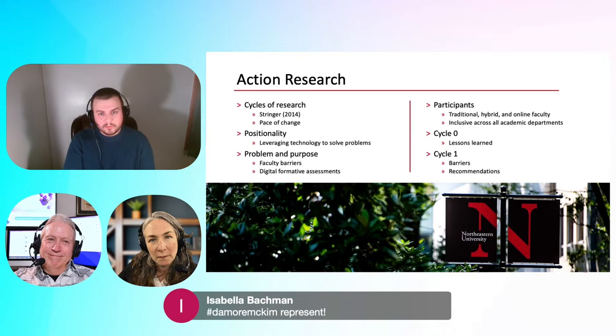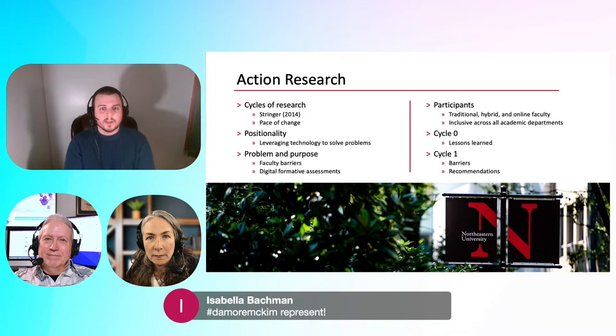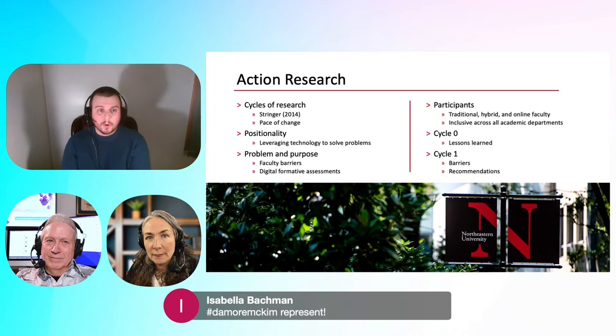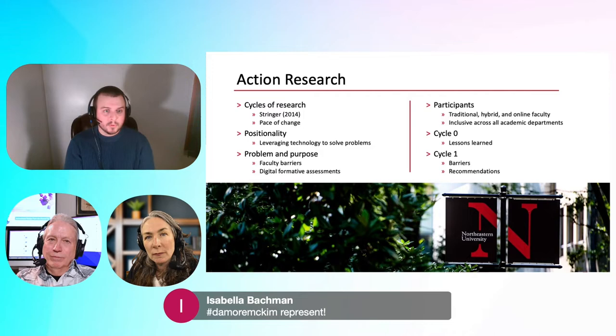We gathered 13 faculty participants across traditional, hybrid, and online courses, inclusive across all academic departments at D'Amore McKim, including full-time tenured faculty, non-tenured teaching track faculty, and part-time faculty. I wanted to make sure my research was inclusive of both full-time and part-time faculty, as part-time faculty make up a significant part of our support and services.